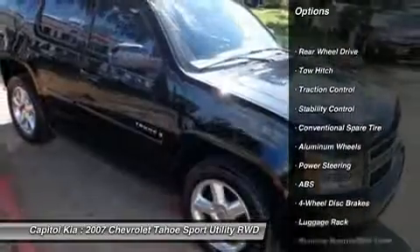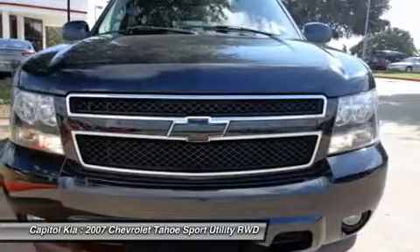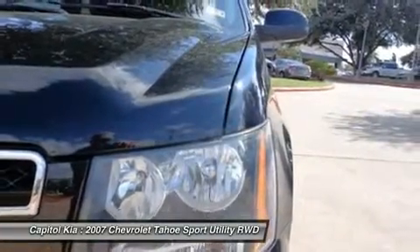This Tahoe is going to fly off the lot. Come see it while it lasts. Soft and luxurious leather seating. This sports utility vehicle's sunroof is the perfect way to accent a road trip.